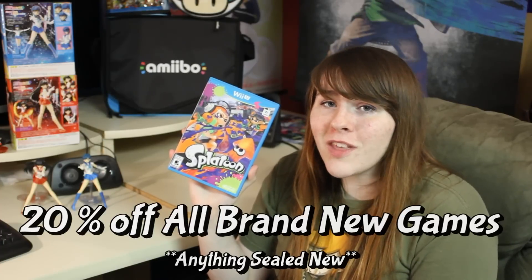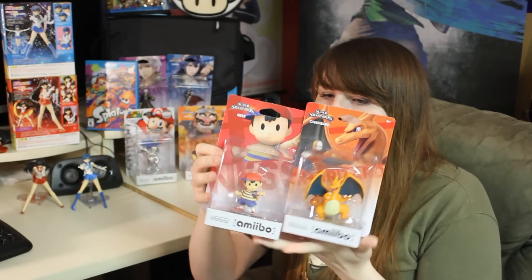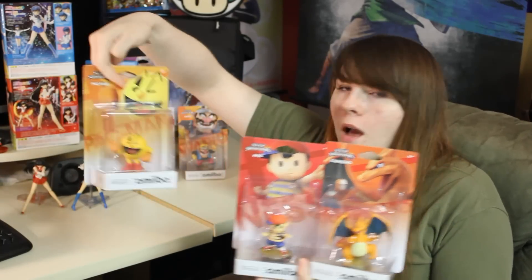I picked up Splatoon at Best Buy because of my 20% off Gamers Club Unlocked membership — I'm not sponsored, but I highly recommend it. It's $30 for 2 years and you get 20% off games, including amiibo figures. At midnight I went to a 24-hour store and was first in line. I picked up Robin, Lucina, Silver Mario, and Wario at midnight. Then in the mail I got Ness, Charizard, and Pac-Man.